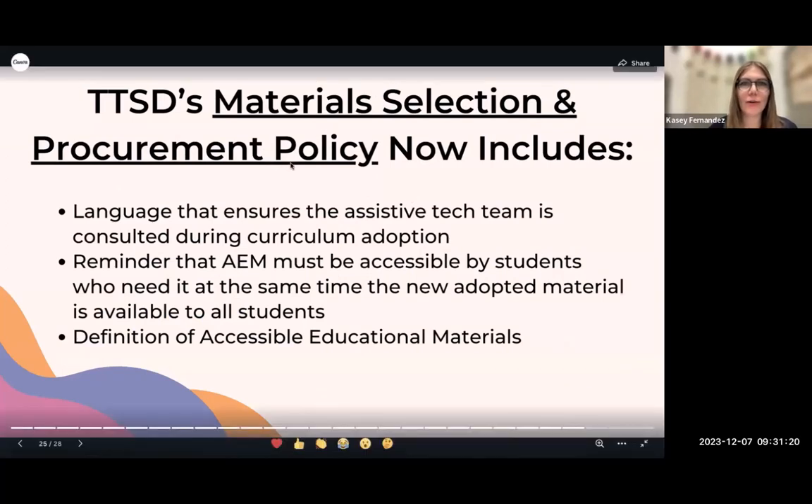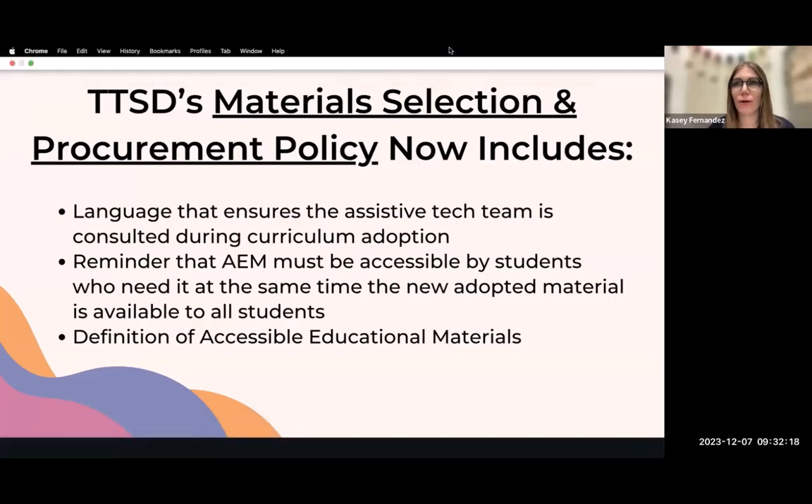Our material selection and procurement policy is posted in our district's policy portal. After consulting with state and nationwide representatives, we added language ensuring that assistive technicians are consulted throughout the curriculum adoption process, a reminder that AIM must be accessible to students who need it at the same time new adopted materials are available to all other students, and the definition of accessible educational materials. That definition has become a powerful tool for having conversations in buildings and reinforcing the importance of AEM.